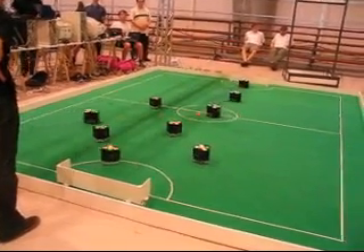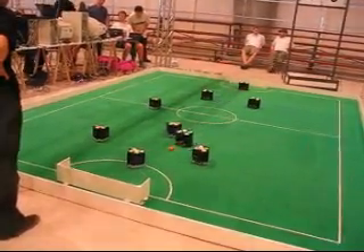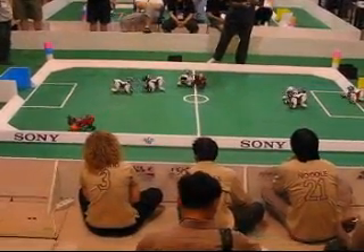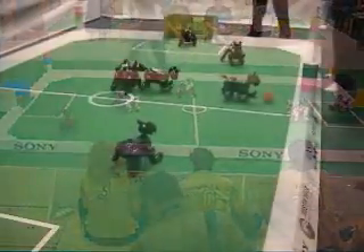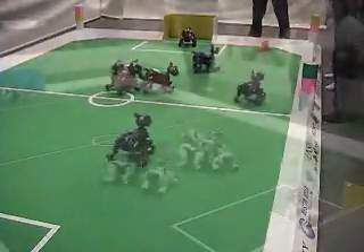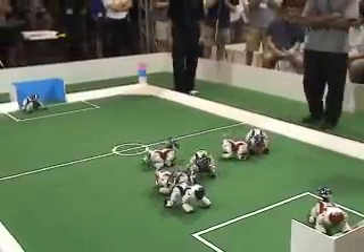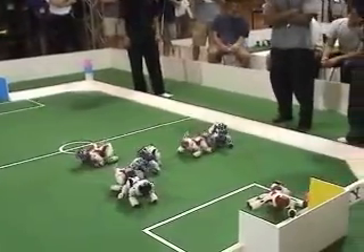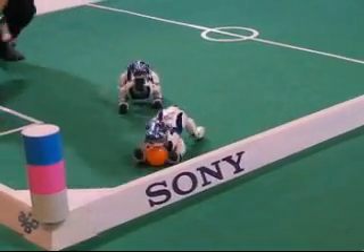Once a year, a large international robotic soccer competition is held. Colleges and universities compete for the coveted RoboCup. These robots are not remote controlled — they are autonomous, which means they are smart and independent. I think the walking robot division is the most fun. These robotic dogs are neat because they can do moves regular soccer players can't.